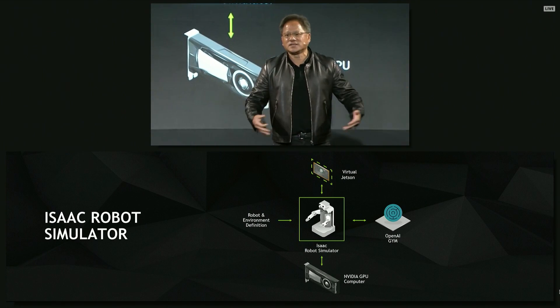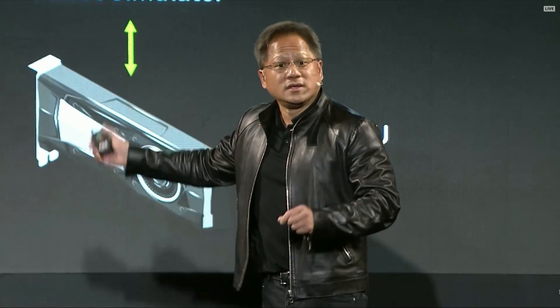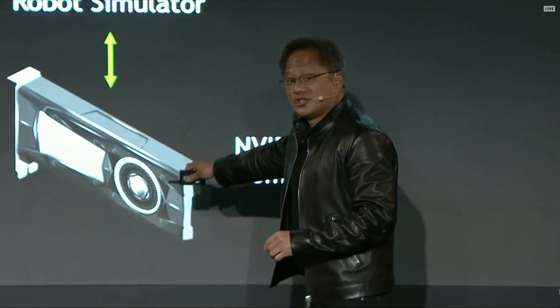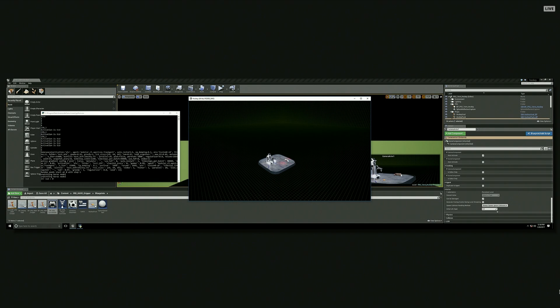You can import the entire office, the entire city — whatever you like — into this world that you would like the robot to grow up in. Whatever environment you would like the robot to grow up in, you can import it into this environment. All of this is running on our GPUs, so it would be incredibly fast. Robot simulating environment.